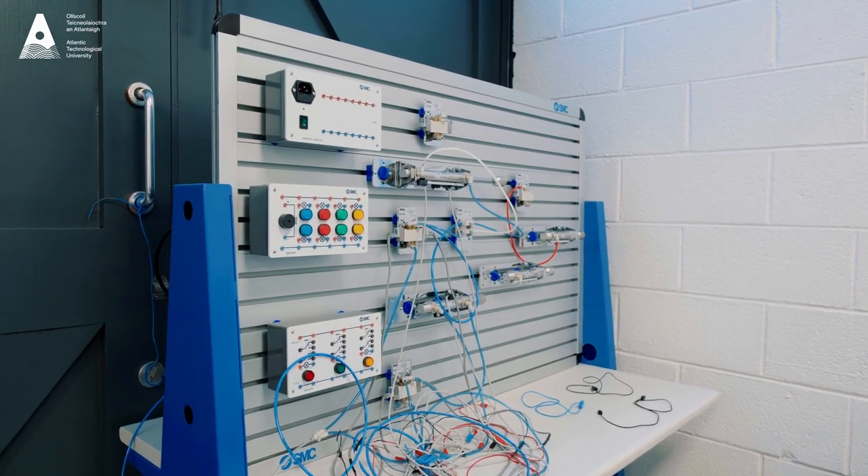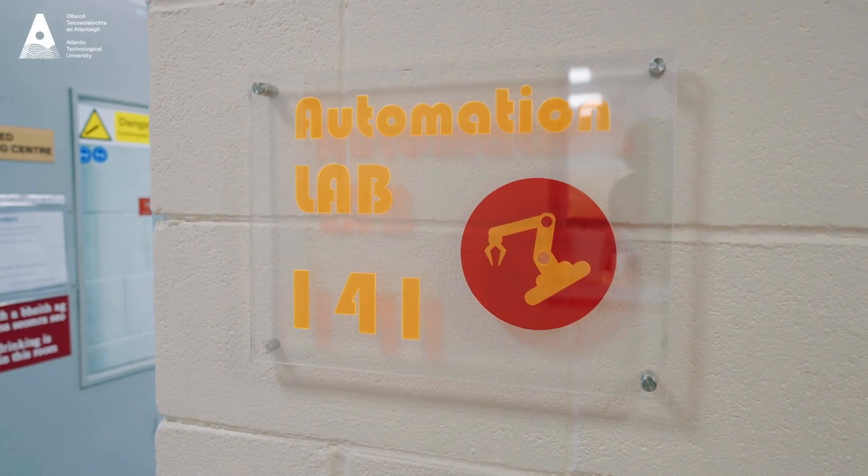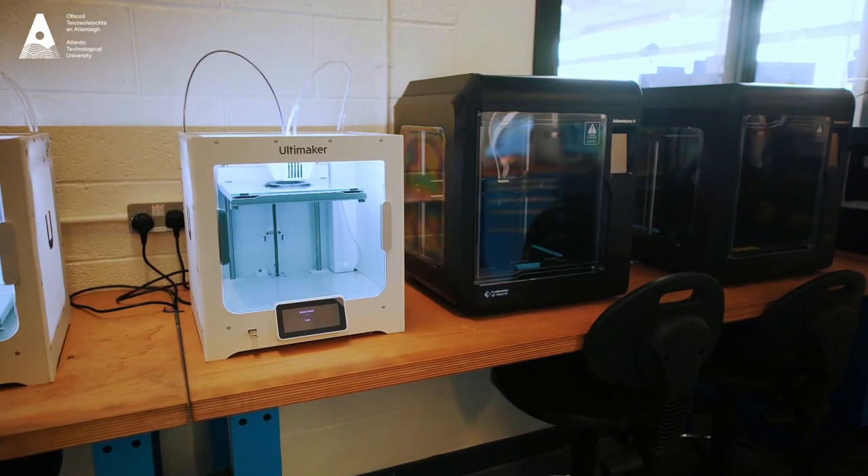Our students will also partake in the more engineering modules such as Machine Design, CAD, and Thermodynamics — modules that are more based on the engineering aspect of the programme.